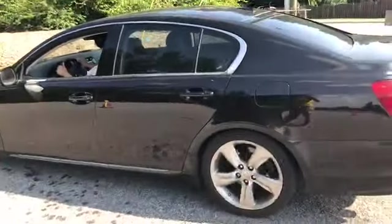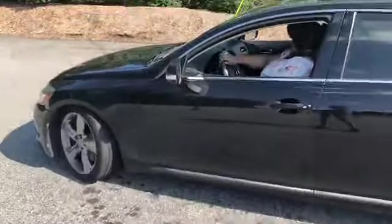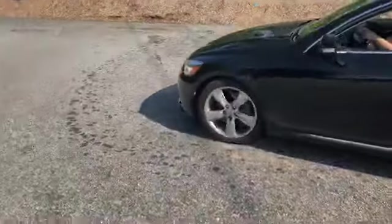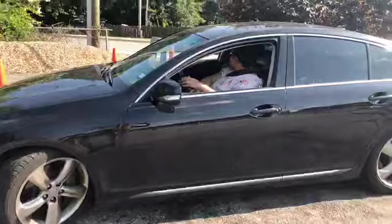You got it. Keep cutting, keep cutting like you're doing. Start turning. There you go. Keep cutting and watch that first cone, because that first cone — keep going, keep cutting, cutting hard.